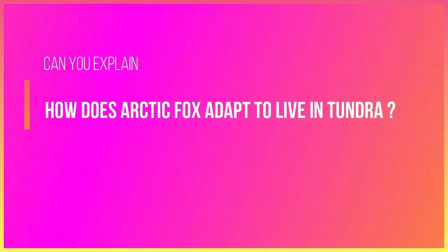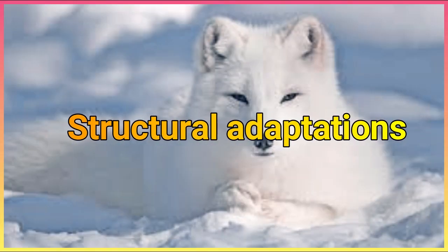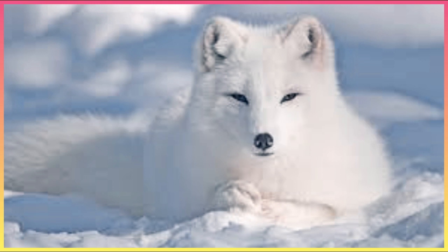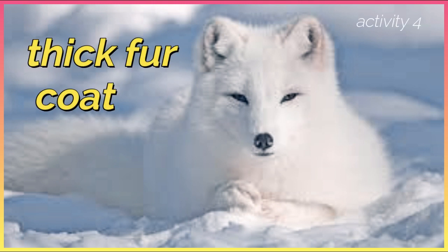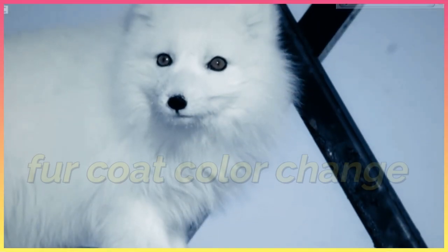How does the Arctic fox adapt to live in the tundra? There are four examples of structural adaptations of the Arctic fox. It has a thick fur coat to keep its body warm in extreme cold climates.